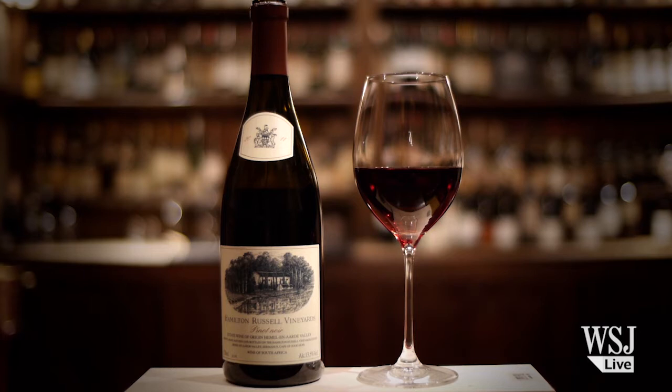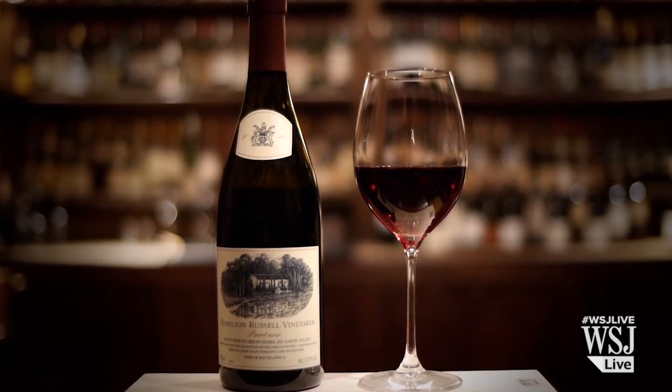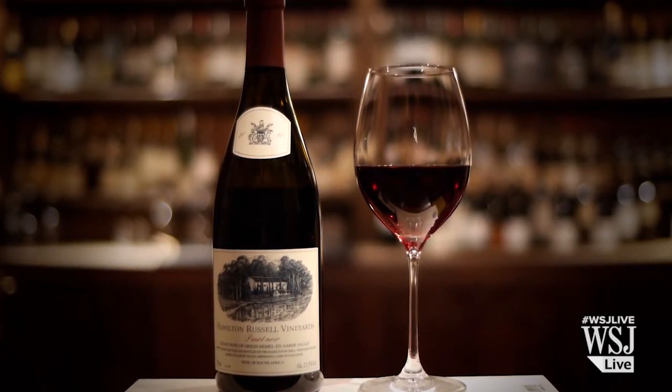But look at that lovely, brilliant, clear colour. And then on the nose, there's a slight gaminess, a sort of hung red meat character that one associates with South African red wine.